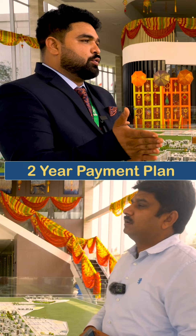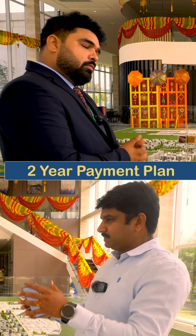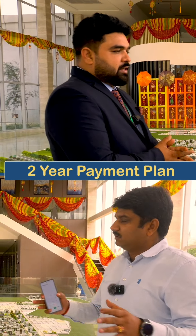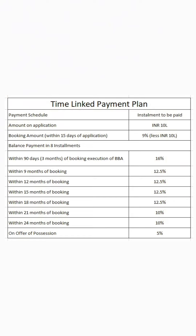As for the development payment plan, it is a 2-year payment plan. In these two years, it is divided into different milestones and construction stages. At each development stage, the payment will be around 10 to 15 percent. The viewers will also be shown a screenshot of the payment plan in the video.